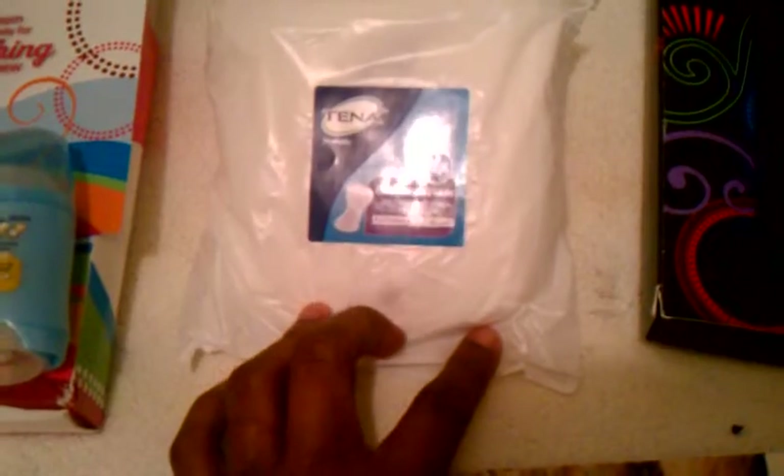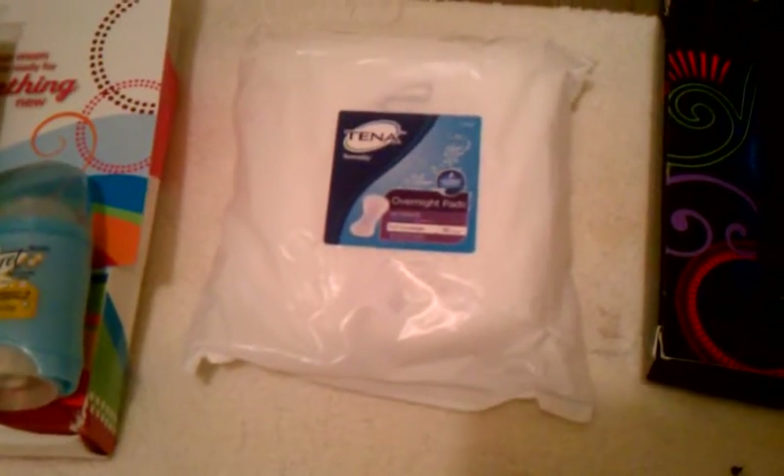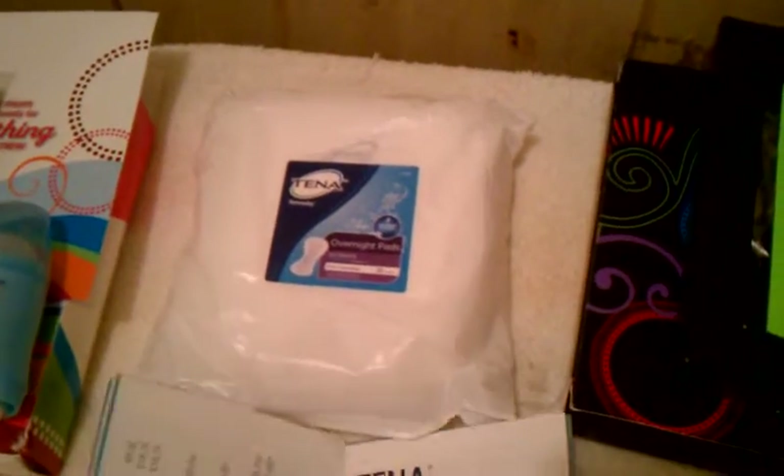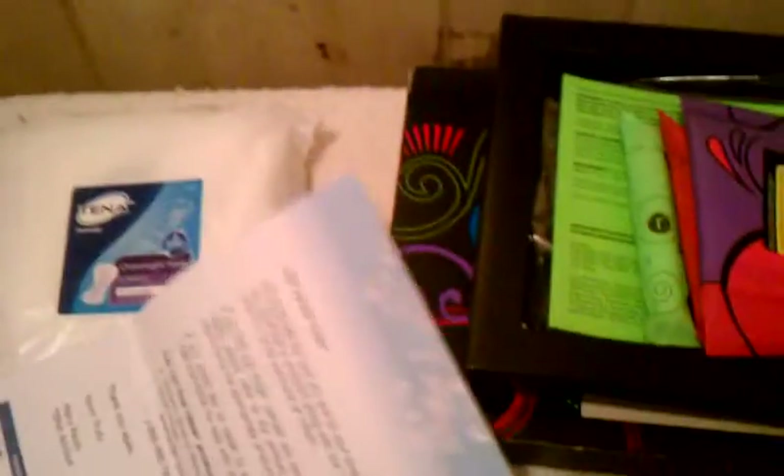This next pack — I'm not sure where I got it from, since I've signed up with so many free sample sites online. I'm just now opening it up. It looks like it's an overnight pad — actually I think it's for incontinence. I believe I saw this on myabigail.com; she does a lot of videos with samples she gets in the mail. Inside there's a pamphlet with information about their products and a coupon.